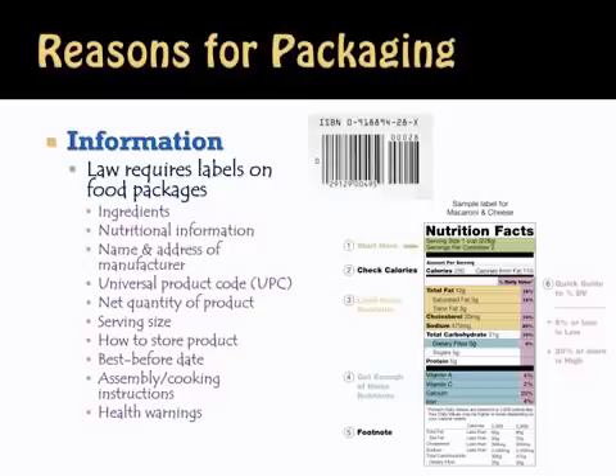The next reason for packaging is to convey information to the consumer. The law requires many pieces of information on labels and food packages. Producers provide this information on their own, but they also have to — and that's an important distinction. They are required to put on food packages: ingredients, nutritional information, the name and address of the manufacturer, a universal product code, the net quantity of the product, the serving size, how to store the product, a best before date, assembly or cooking instructions, and health warnings. All of these are requirements by the Canadian government to help and inform the consumer.